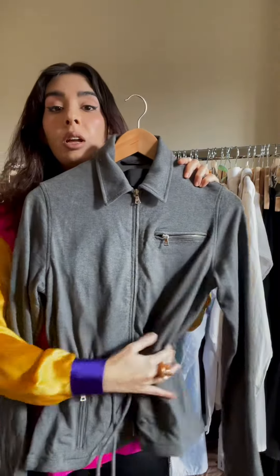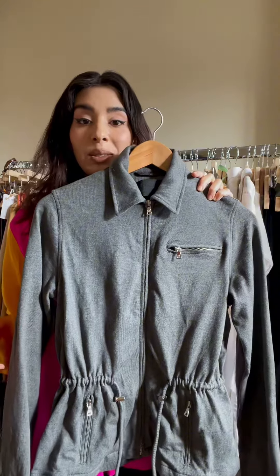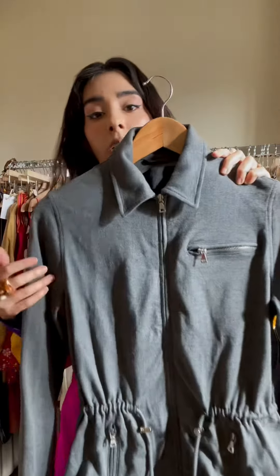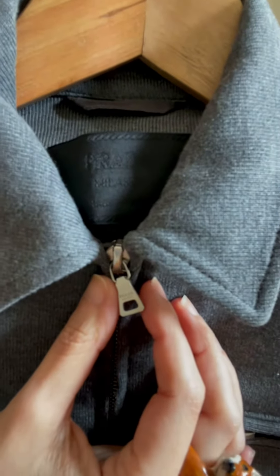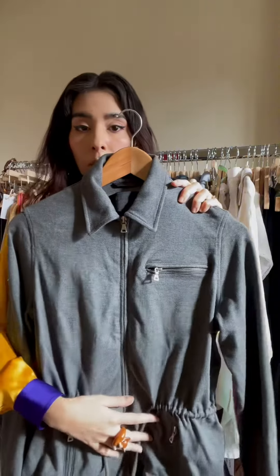We have this beautiful Prada knit jacket that can be treated as a knit sweater, a top, or a jacket, depending on how you want to wear it. What I love about it so much is this really sharp collar, and you have this Prada Milano embossed stamping across all the hardware.